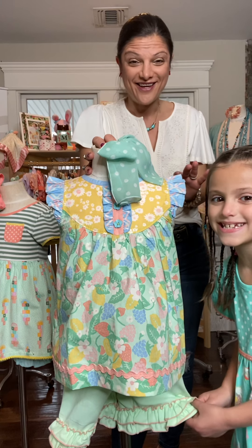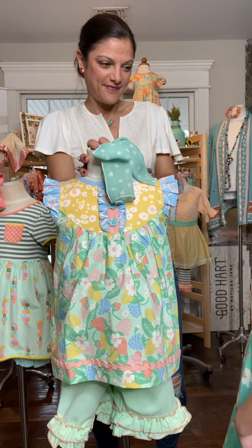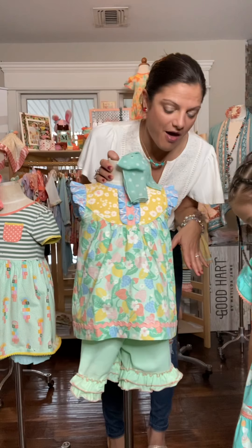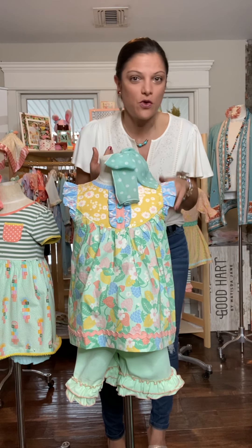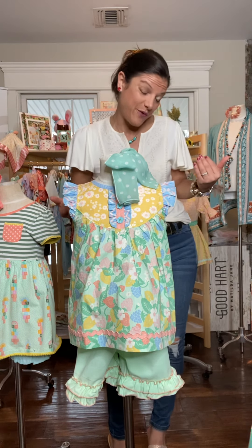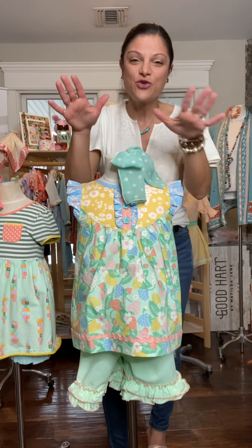We wear shorties every day — we have so many pairs. We wear them underneath dresses, with graphic tees, in the winter with tights, basically everywhere. Because our girls are doing cartwheels and having fun, so they always need shorties. So this is the first combo, the top and the shorts for $39.